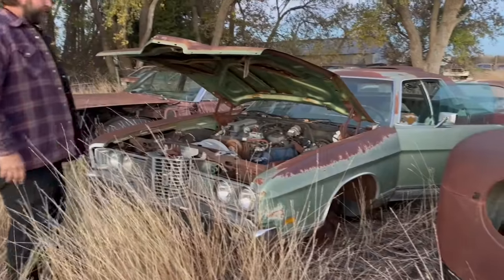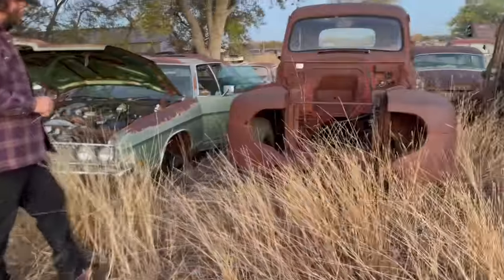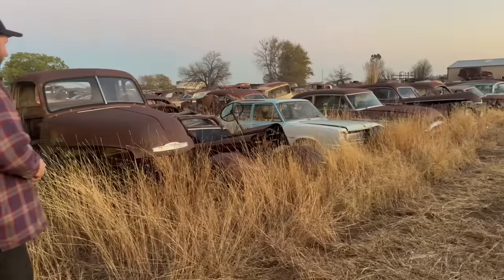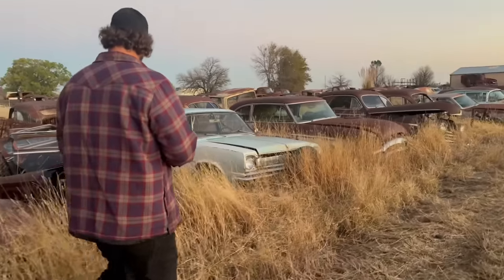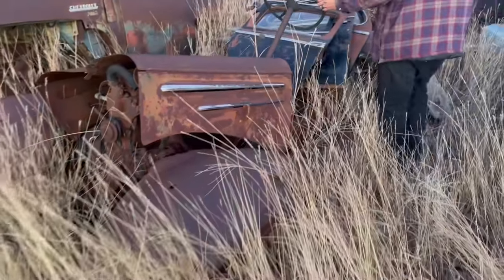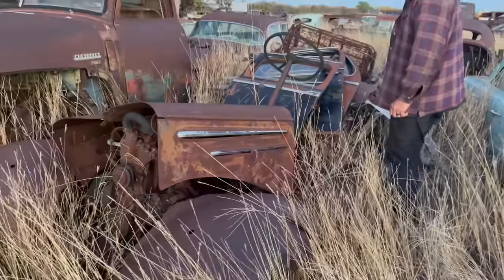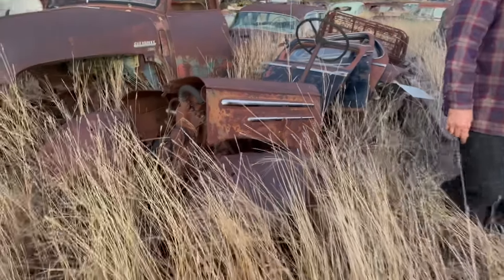That one's seen some better days. That one was a Chevrolet - I think about a '36. Some assembly required and a few missing pieces.